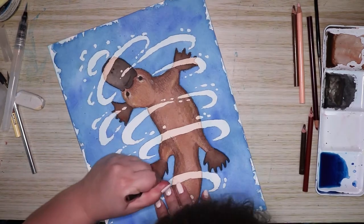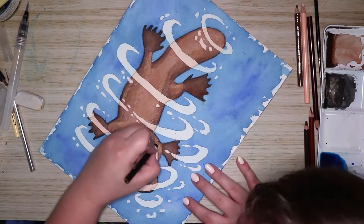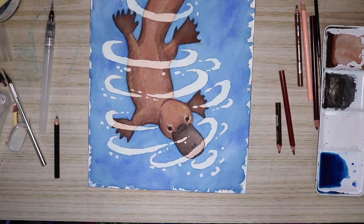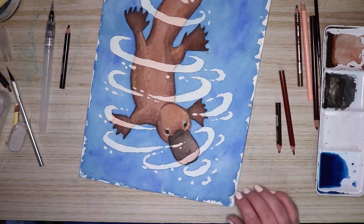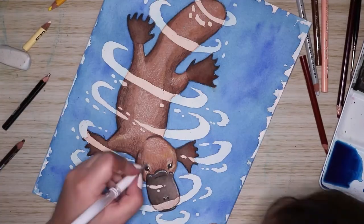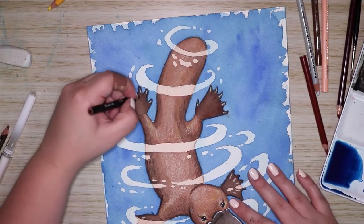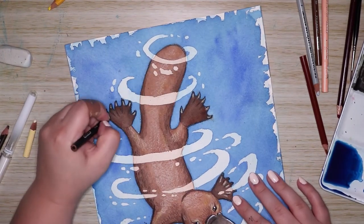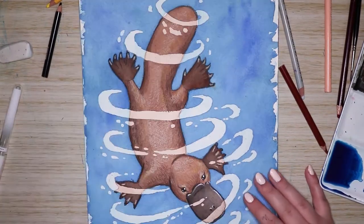So there you go — that's pretty much all of what I wanted to say about platypuses. They are such an interesting species. I think they're absolutely adorable and I had a lot of fun painting this little guy. I had a lot of fun using the masking fluid to make a ripply, swirly pattern of water around the platypus — which was actually inspired by the Australian 20-cent coin, which features a platypus in a similar way.